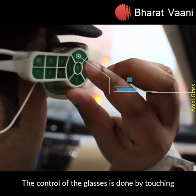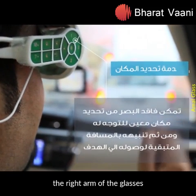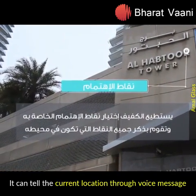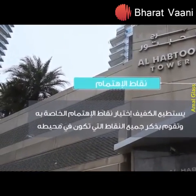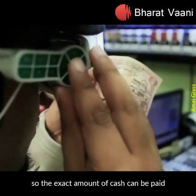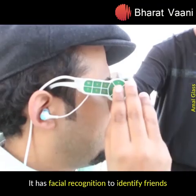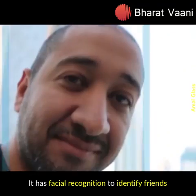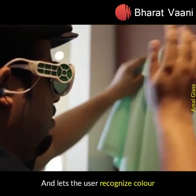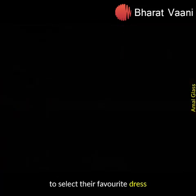The control of the glasses is done by touching the right arm of the glasses. It can tell the current location through voice message to the user and recognize the currency so the exact amount of cash can be paid. It has facial recognition to identify friends and lets the user recognize color to select their favorite dress.